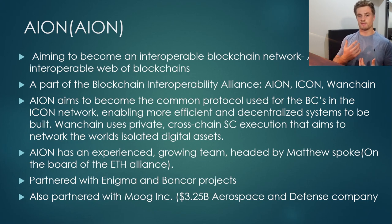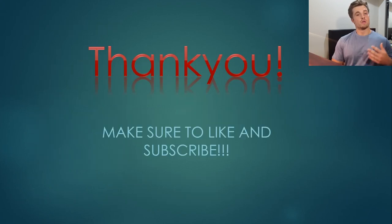Keep in mind that Ion is a very new cryptocurrency, so they don't have that many partnerships yet, but they do have an established partnership with Moog Inc., which is a $3.25 billion aerospace and defense company — so that's really good to have that so early on. And that's my top three cryptocurrencies under $5.